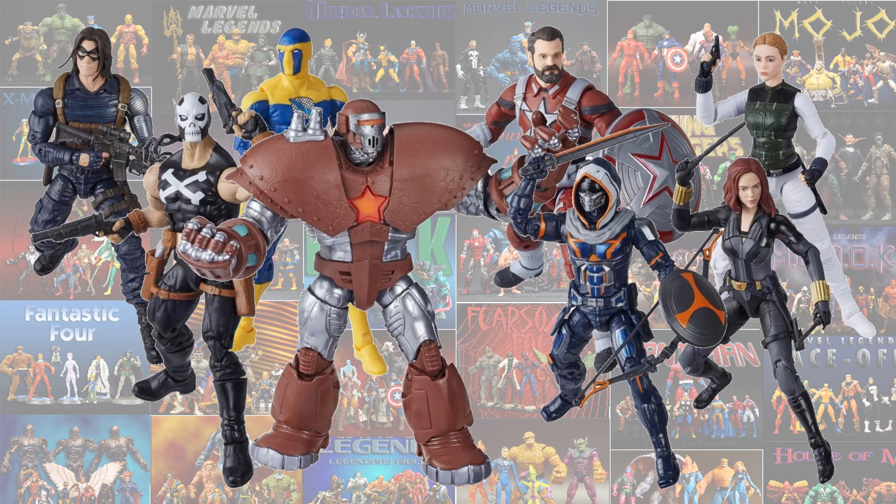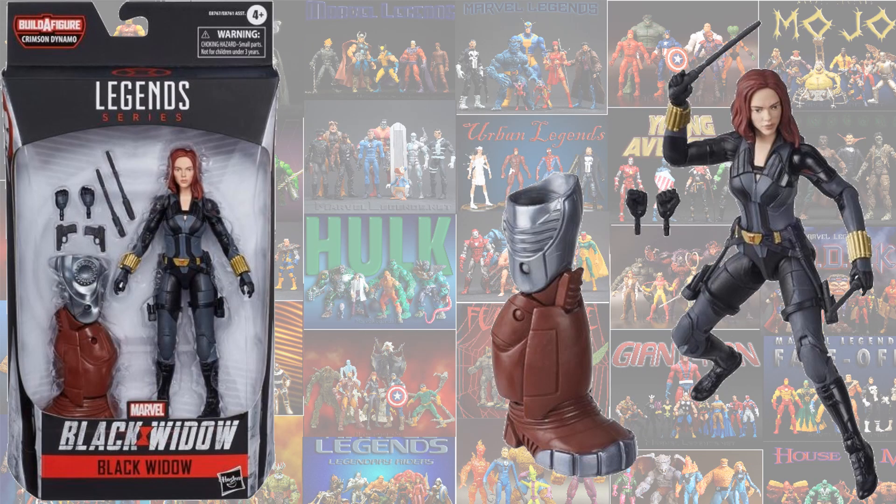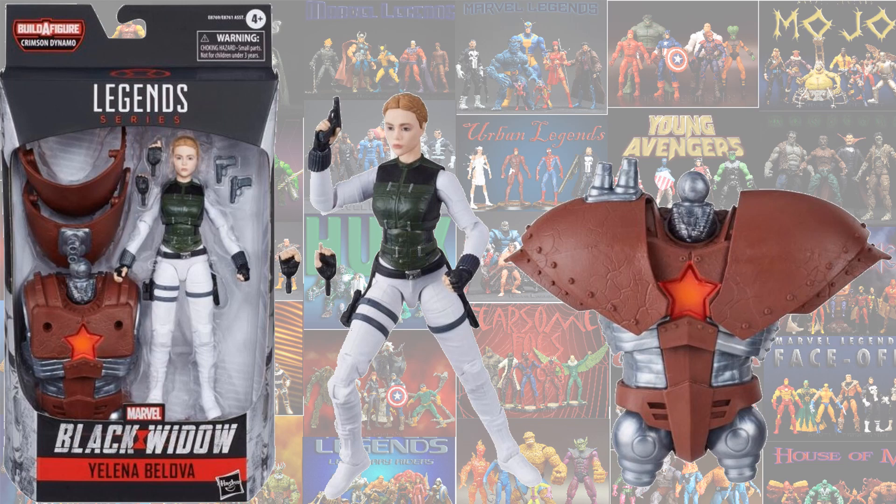Just announced and showing up on websites now to pre-order, we have the Crimson Dynamo Build-A-Figure for the Black Widow Wave. This is very exciting news. Here's Black Widow with Scarlett Johansson playing her version of it. And also here is the Yelena Belova version. Not really sure how this one is going to look — the face printing technology doesn't look like it was used on this one at all. But we'll see.